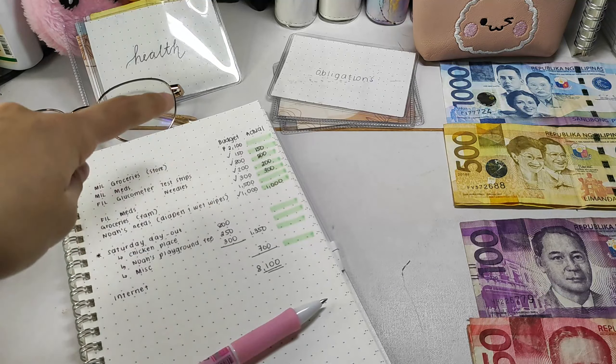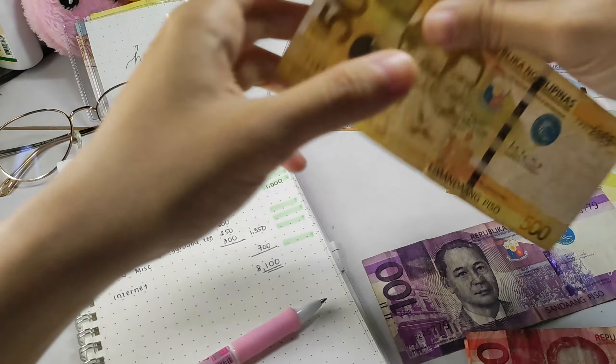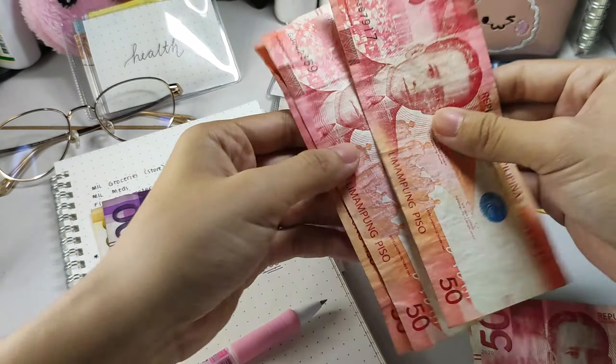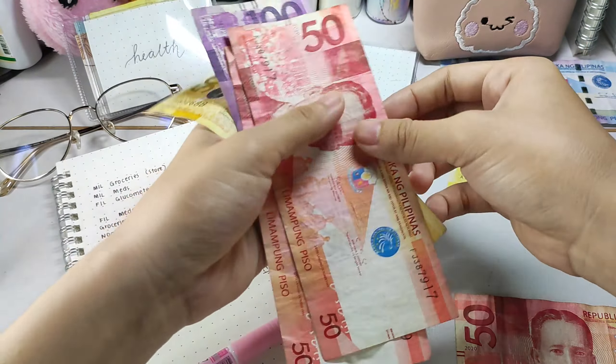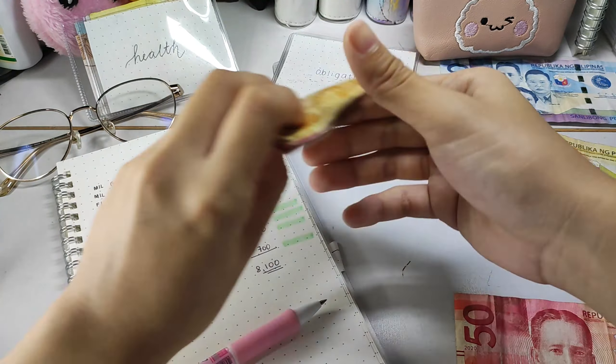The next priority is the internet bill. It was only 700 pesos because we split it with my husband's cousin. I'm going to put that in my obligations insert.